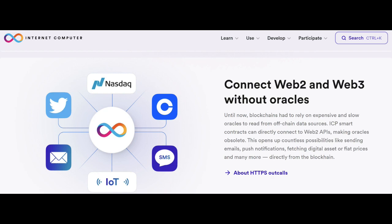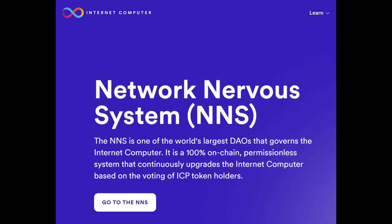The Internet Computer's smart contracts can process HTTP requests directly and securely to serve interactive web experiences to end users of Web3 services without the need for trusted intermediaries. In another notable advance, the Internet Computer hosts an advanced decentralized autonomous organization, or DAO, within its protocols called the Network Nervous System, which provides the community with direct control over network governance and can upgrade the protocol running on its own network nodes without requiring the network to actually fork.